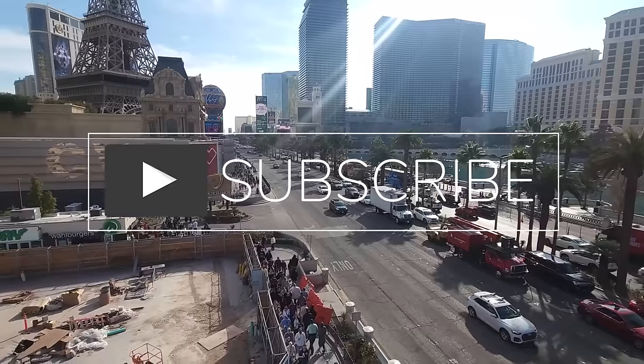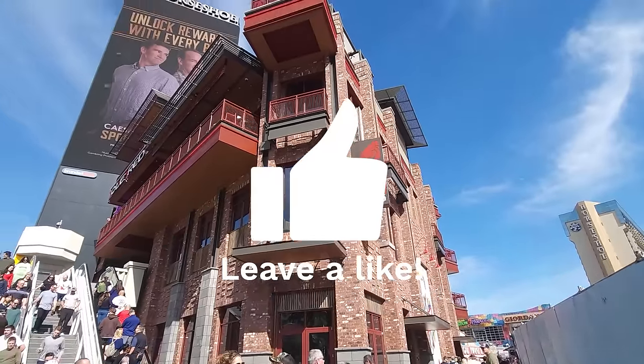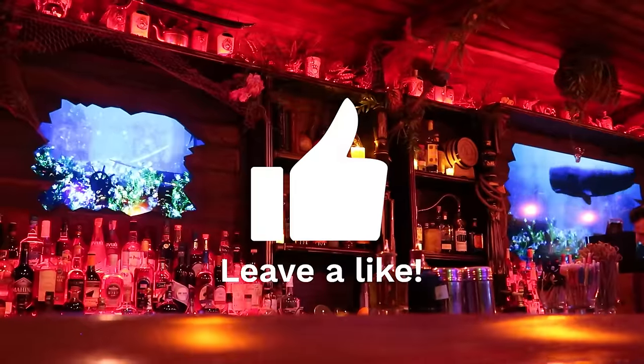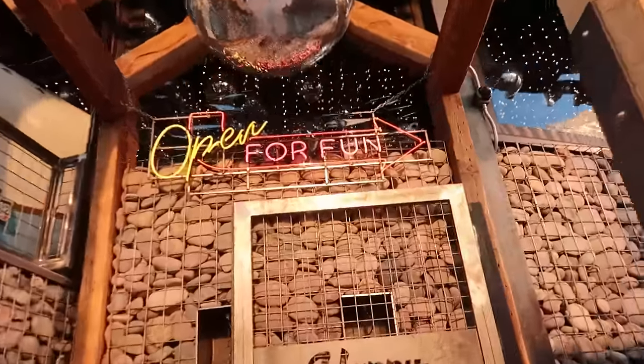So there you have it, folks — a whirlwind tour of some of the freshest finds in Las Vegas. Remember, Vegas is not just about the casino and shows. It's about discovering hidden gems, embracing new experiences, and making memories that will last a lifetime, and I'm here to help you on that journey. Please like the video if you enjoyed it, and subscribe for more adventures in Las Vegas and the surrounding areas. Let me know which place you are most excited about visiting. Until next time, we'll see you soon!